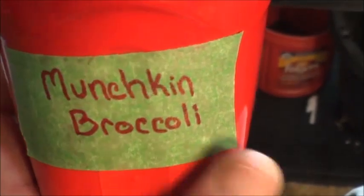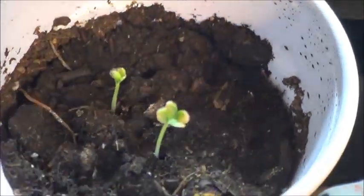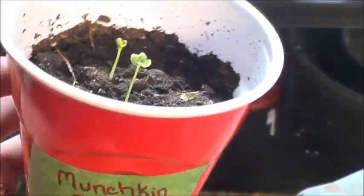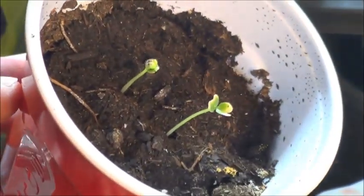Decided to finally try these munchkin broccolis. I've tried growing broccoli before but I'm pretty sure those were from plant starts that I got at the ArtNaps. We've got two starts here, not too crowded together, so hopefully these guys will be okay.